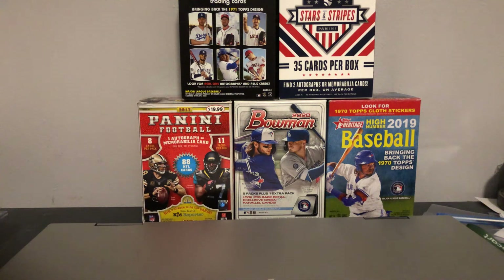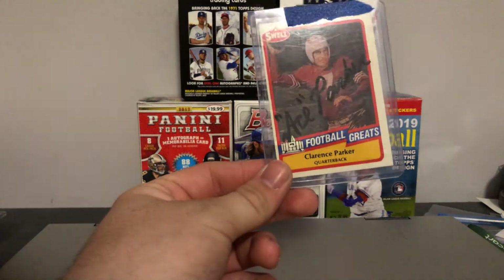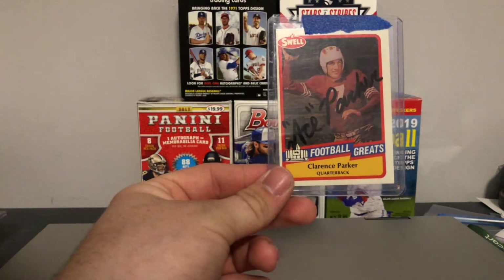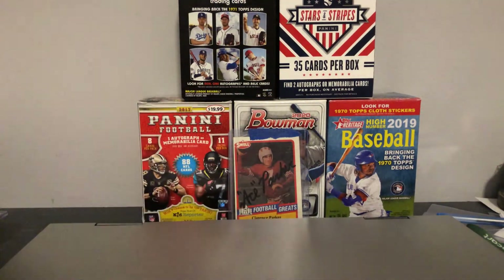So this first pickup is really cool. He's a deceased Hall of Famer. I got this for $10. This is an Ace Parker, or Clarence Parker also. He was a quarterback, and I believe he played pro baseball as well in the 30s and 40s. He was an awesome TTM signer back before he passed in 2013 or 14. And he's from my area, so I can add him to my 757 PC — guys from the Hampton Roads, Coastal Virginia area. That was pretty cool to add.